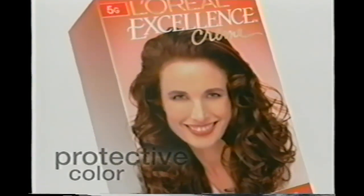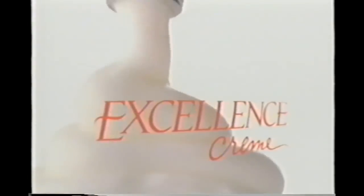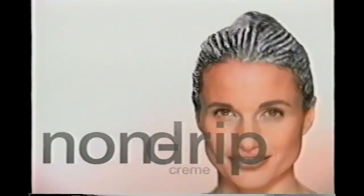Beautiful hair color. I've got it wrapped around my little finger. I use Excellence Cream, the protective color from L'Oreal. Excellence wraps every strand in rich insulating cream that doesn't drip. So protective, I can color whenever I want, as often as I want.